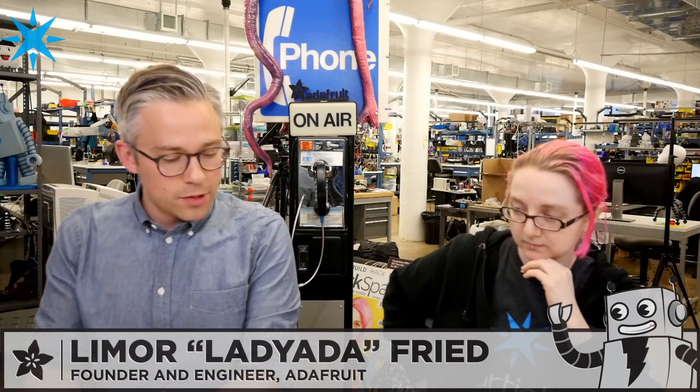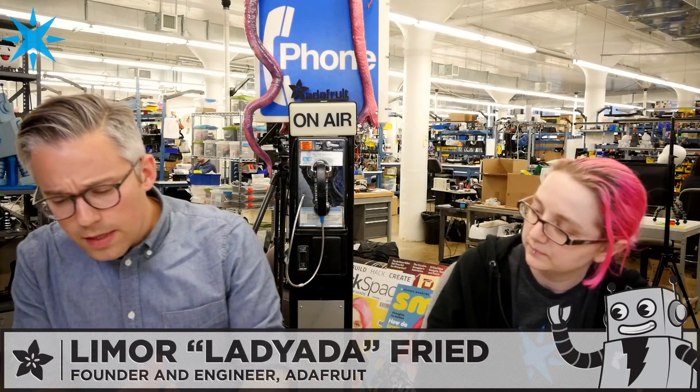When Particle first started making development kits — the Spark Core, then the Photon, then the Electron — they wanted something small and breadboardable. What was available at the time didn't fit, and things like the Arduino Pro Micro were too narrow for Wi-Fi modules and cellular modems. They kept having to go bigger. But Particle never really wanted to create their own proprietary form factor, because they want to participate in an ecosystem with accessories and general compatibility, with their main focus being a secure cloud platform.